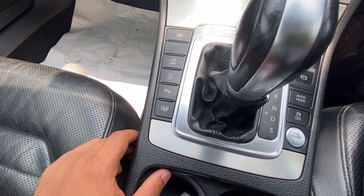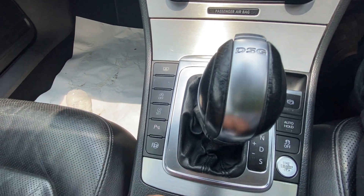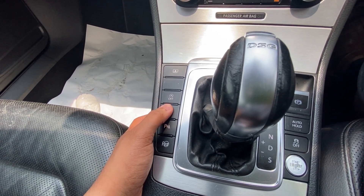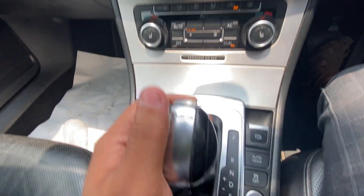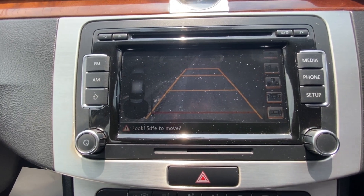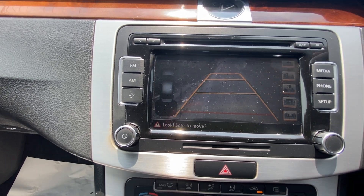There's a traction control switch if you want to go drifting — I do not recommend that. This button is for the power sunshades in the back. And this is the auto start-stop button — you start the engine and immediately press this, otherwise it becomes really irritating. This is for your tire pressure monitoring system. This is for the Parktronic sensors. This car also has a backup camera — it's not the highest definition, but the angle and positioning are pretty awesome. You get a wide field of view and the guidelines actually change with your steering inputs, which is a pretty good thing to have.